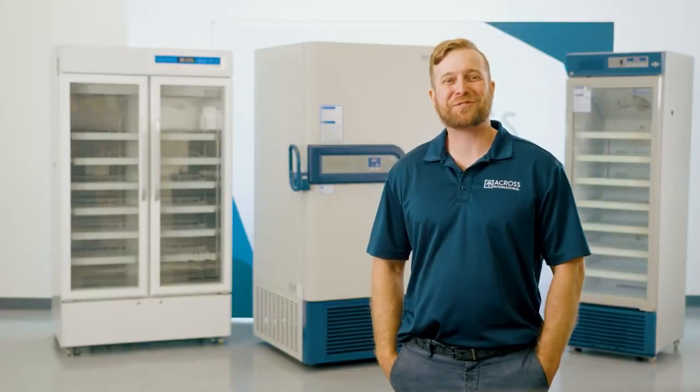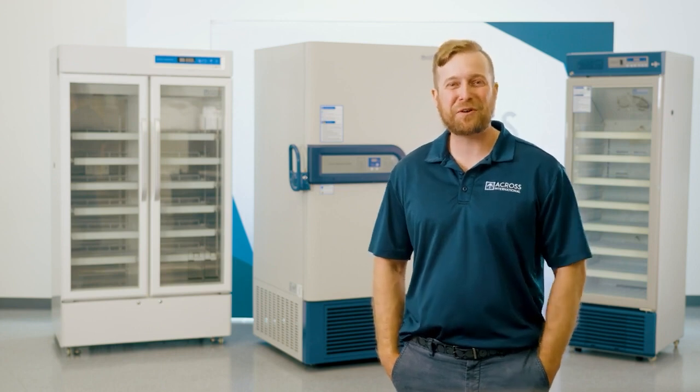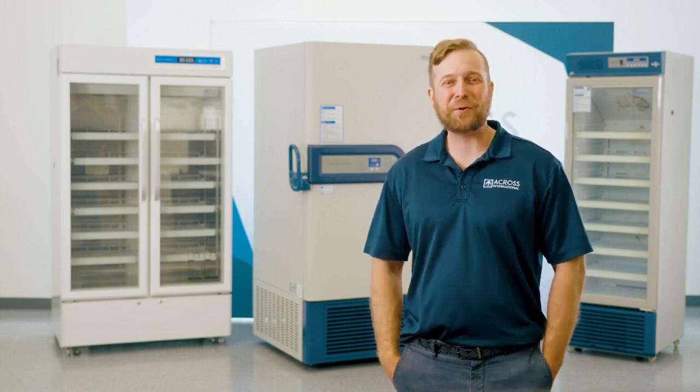Hello and welcome to the Across International Showroom. My name is Evan, Senior Applications Engineer, and today we will be discussing cold storage solutions.